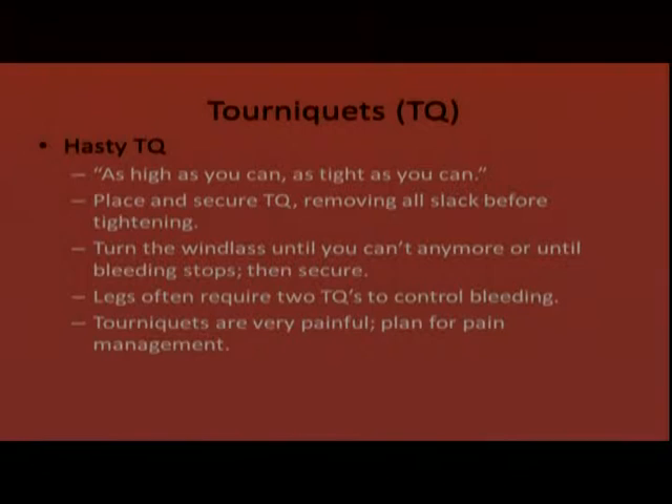Tourniquets are very painful, so with a patient who is even semi-conscious you're going to need to plan for pain management — otherwise the patient will be trying to remove the tourniquet.